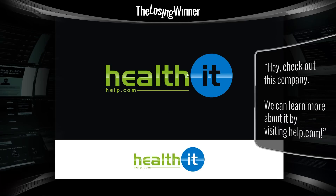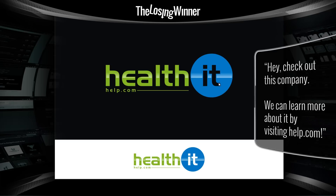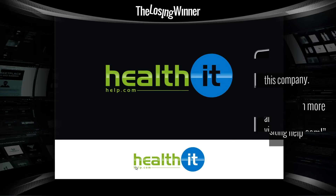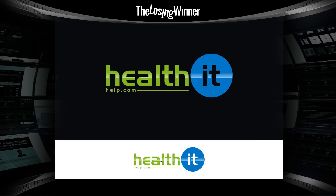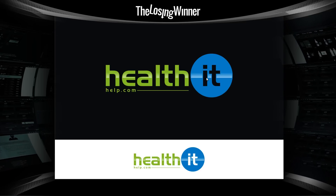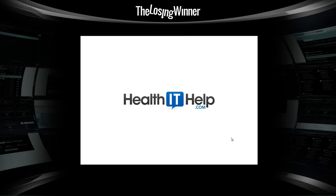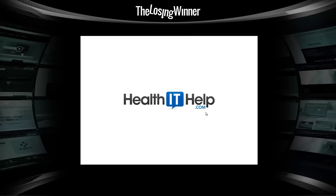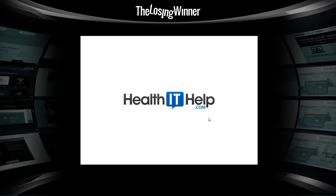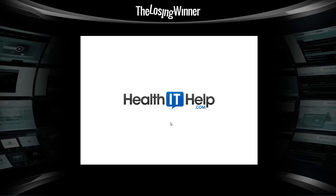The problem with this design is that 'help.com' is completely separated from 'Health IT.' As we can see in the scaled-down small version, it only looks like help.com is separate and you have Health IT — this is a huge issue. Looking at other submitted designs, they are definitely superior in terms of readability, type, and use of color.